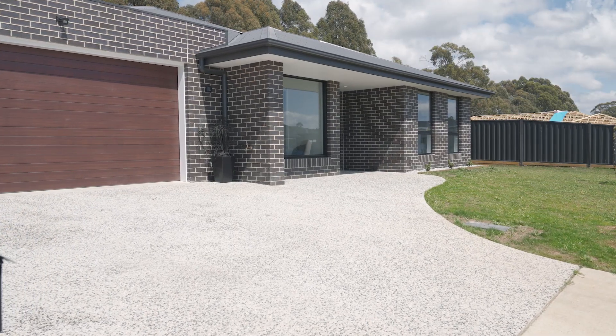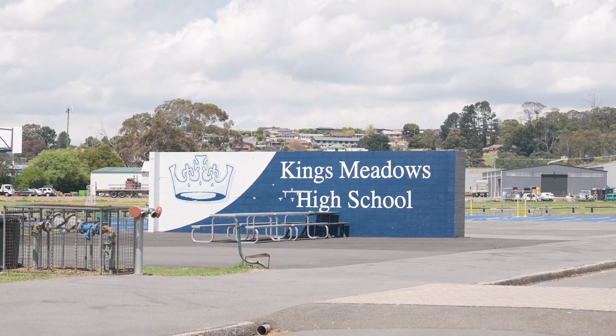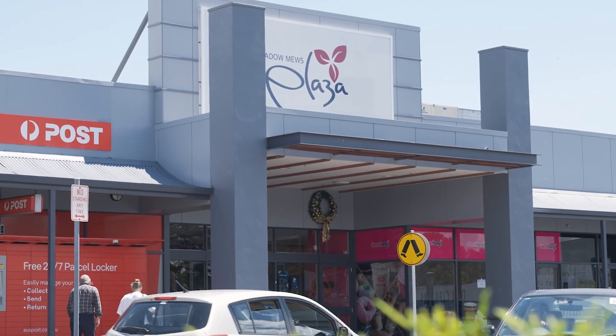Located within minutes to local walking trails and parks, including Cape Reed Reserve, with Kings Meadow Shopping Centre just around the corner, and the CBD only a five-minute drive away.